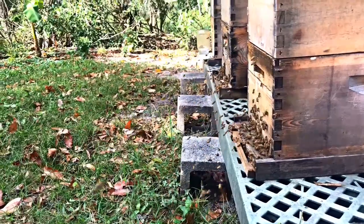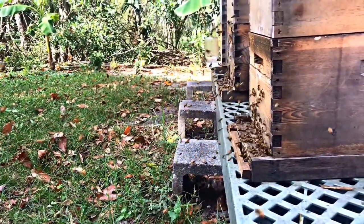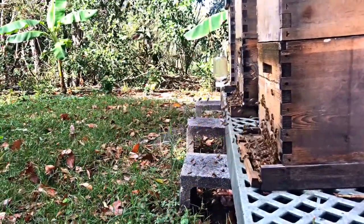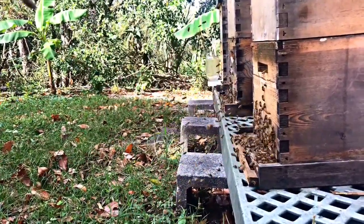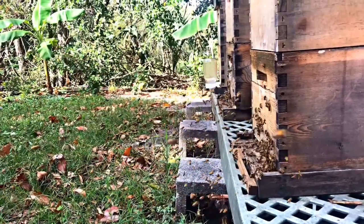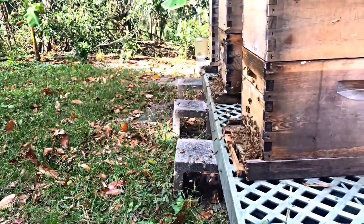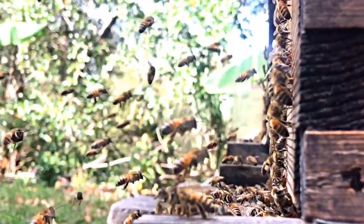We've got bees returning from foraging missions for pollen that actually belong in this colony. You'll see them when I get a little bit closer with the camera — their pollen baskets are full. But you'll also notice there's another group of bees that are kind of pushing their way into this colony. When I slow it down, you'll see it even better.